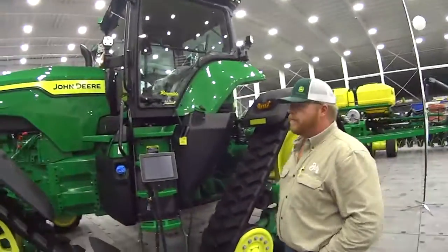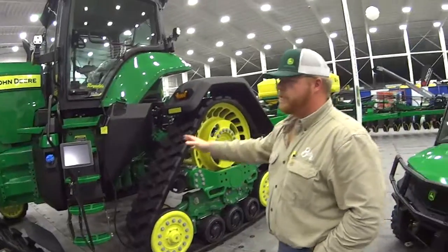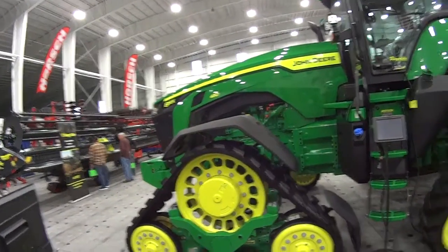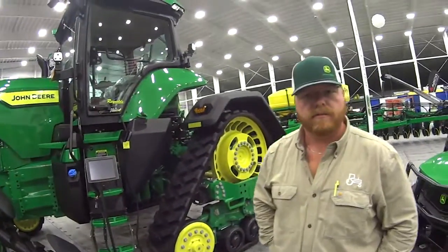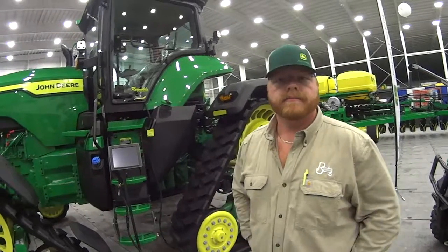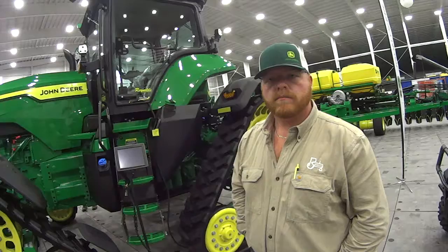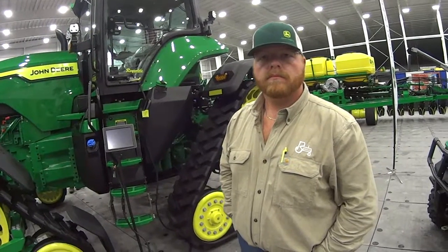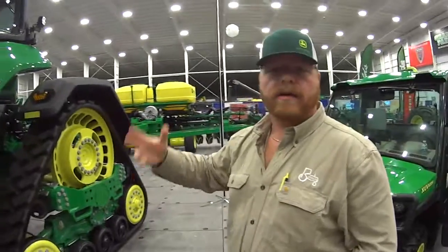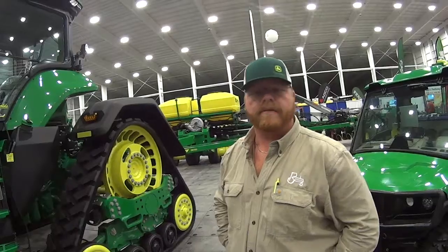And what's this machine, this tractor? It's a four-track machine. That's where we get the 8RX — that's what this platform is. It's a four-track solution; we have a two-track solution on our tractors and wheeled machines. This tractor here can pull a planter, grain cart, tillage piece — this would be able to do anything that any of our farmers would need to have done.